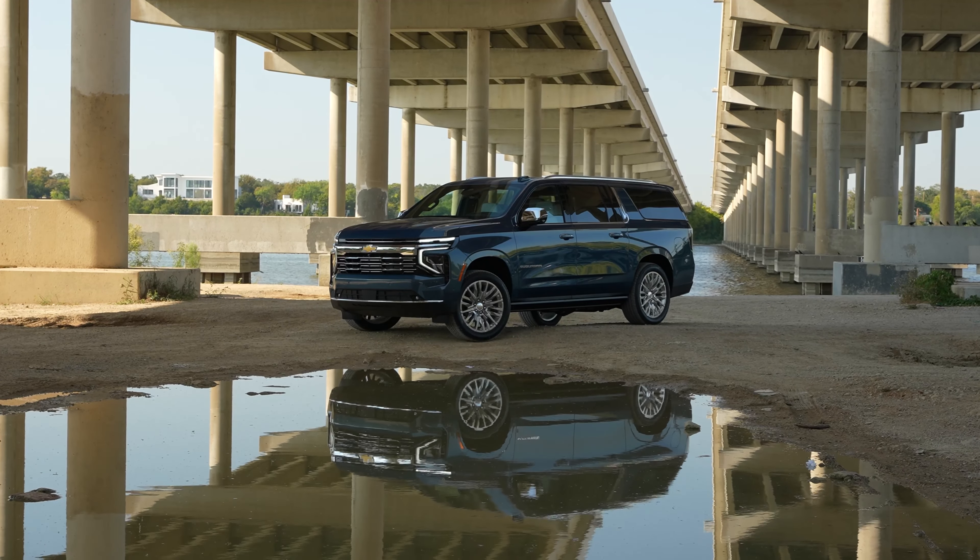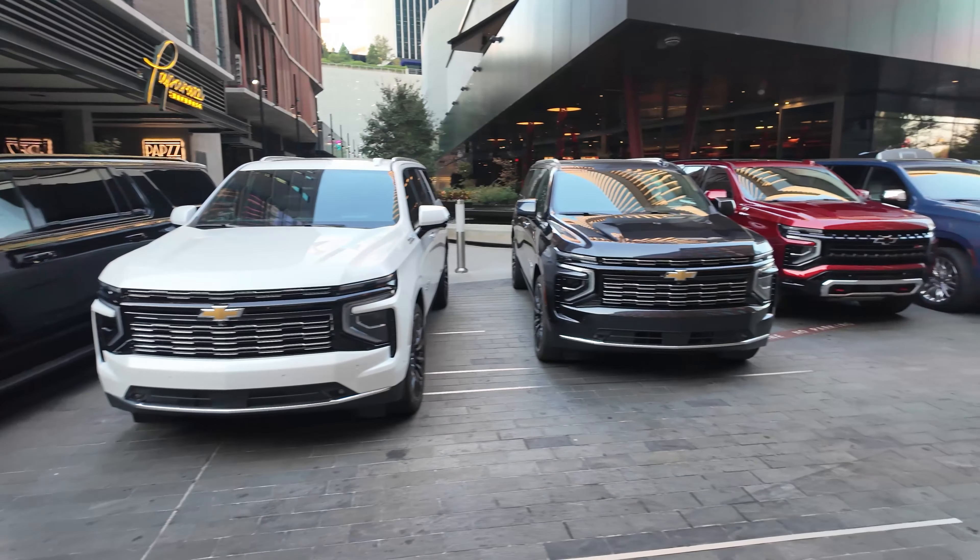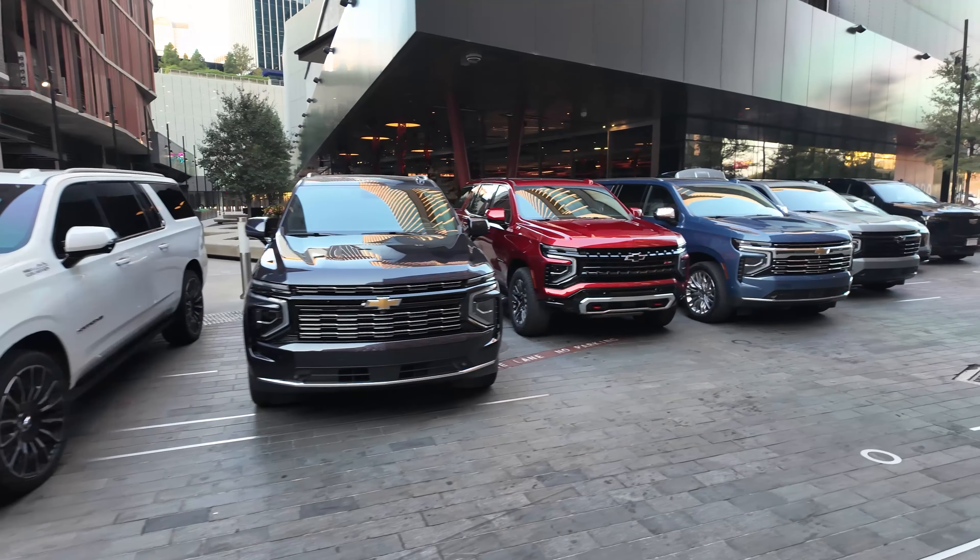We are down in Texas about to drive the updated 2025 Chevrolet Tahoe and Suburban. We'll be trying out a bunch of different trims, different engine combinations, all to see what the updated, refreshed new Suburban and Tahoe is like.